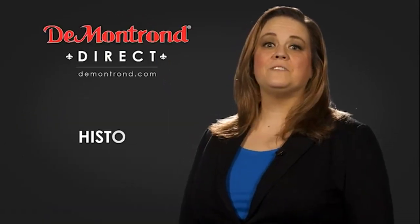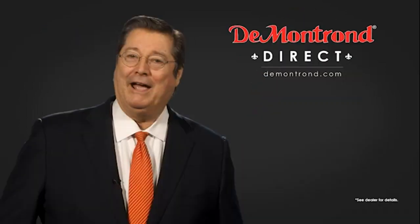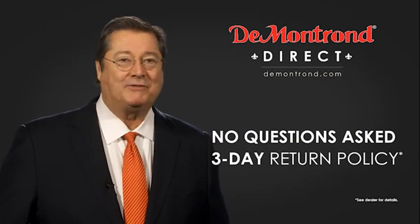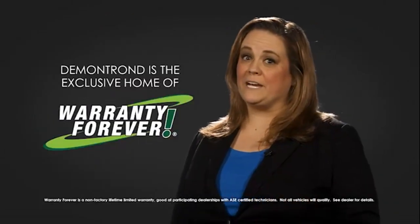Also take advantage of historic customer incentives from all of our great brands. And with Demontron's no questions asked three-day return policy, your complete satisfaction is guaranteed. And don't forget about Demontron's exclusive warranty forever. Demontron.com — your safe and convenient auto solution.